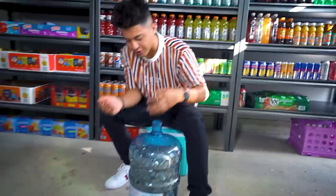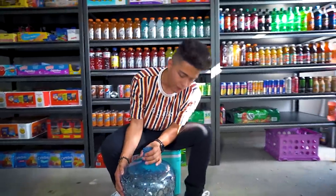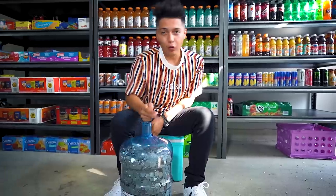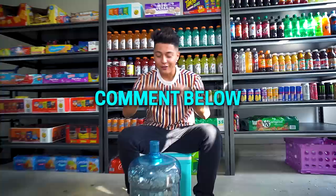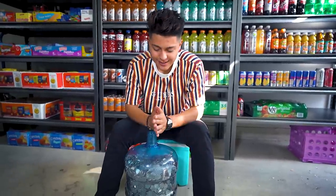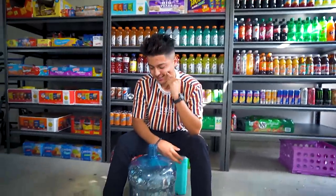About six months ago I showed you guys this bucket and it was only halfway full, and now it's pretty much full. Today is the day we finally go out, exchange all the coins, and find out exactly how much money a five-gallon bucket can hold full of coins. Go down below and leave your guess — I'd say about $3,000. My guess would be like $5,000. Can you imagine if it really was $5,000?